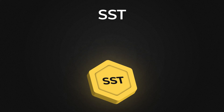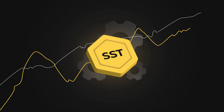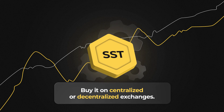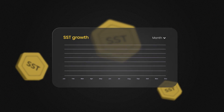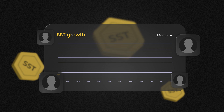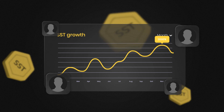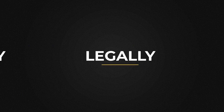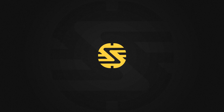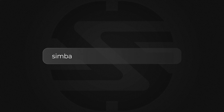SST, the Simba Storage company utility token, grows in value as the company develops. You can buy it on centralized or decentralized exchanges. By purchasing an SST token, users can profit from its growth as well — for one year, the token showed an increase of more than 2,000%. Store and buy Bitcoin securely, legally, and simply on our platform, or invest in our company tokens to receive a passive income. Join us today at Simba.Storage and secure your Bitcoins.